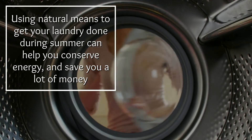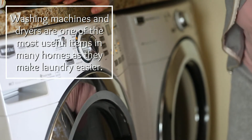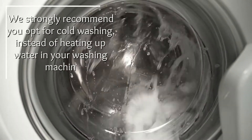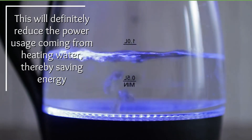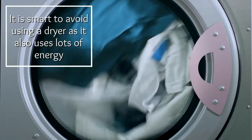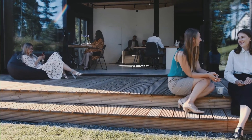Tip five: change your laundry routine. Changing your laundry routine is highly effective in conserving energy. Using natural means to get your laundry done during summer can help you conserve energy and save money. Washing machines and dryers consume tons of energy. To minimize energy expended, we strongly recommend opting for cold washing instead of heating up water in your washing machine, which will reduce power usage from heating water. Additionally, avoid using a dryer — ditching it and opting for sun drying will go a long way to reduce energy use.